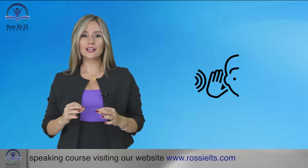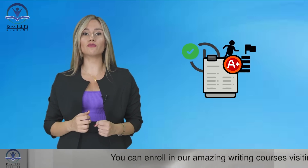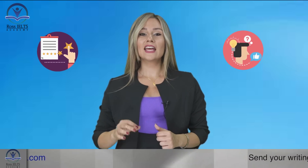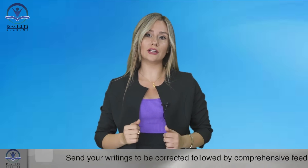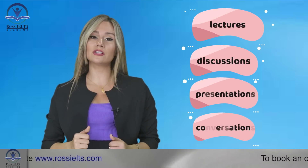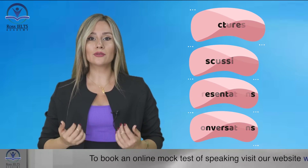The IELTS listening section contributes significantly to your overall band score, so dedicating time and effort to enhance your listening abilities is crucial for achieving your desired band score. The IELTS listening test also challenges your ability to follow instructions, recognize key information, and understand the context of a conversation or presentation. These skills are valuable in academic, professional, and social interactions. By becoming a proficient listener you can improve your comprehension in contexts such as lectures, discussions, presentations, and conversations, enhancing your overall language proficiency.